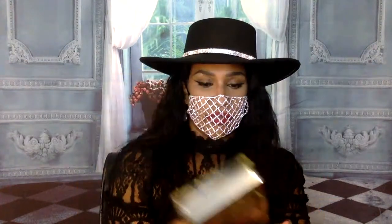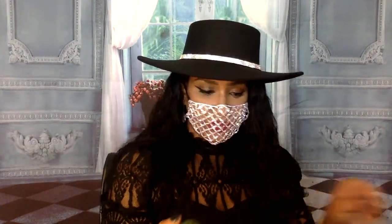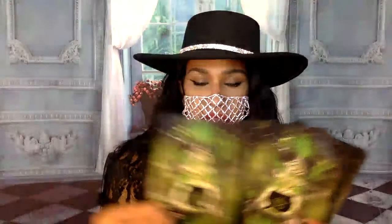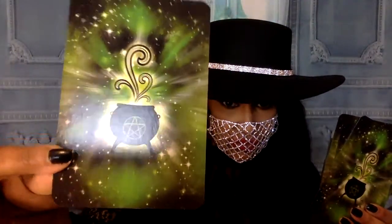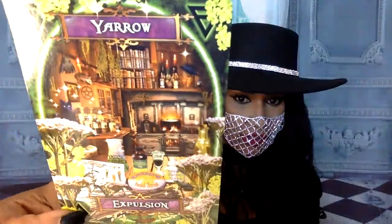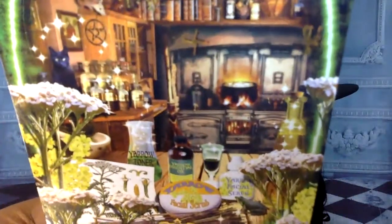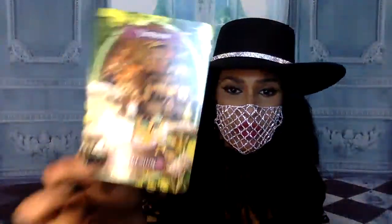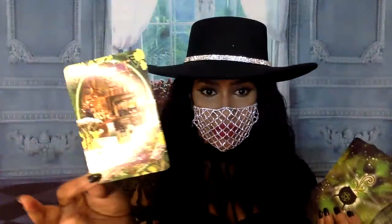The cards are kind of big and it comes with a book that has a little section about the authors and the artists on the back, which is cool. These are so cool - it has like a silver edge. So this is what the back of the cards look like. It has a little cauldron with the pentacle, looks like some galaxy and some green stuff going out.